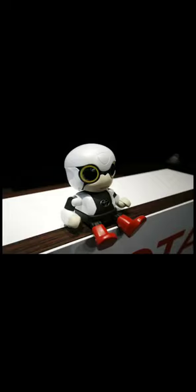Kirobo is specially designed to navigate zero-gravity environments and will assist Commander Wakata in various experiments. Its main goal is to see how well robots and humans can interact, hopefully leading the way to robots taking more active roles in assisting astronauts on missions.